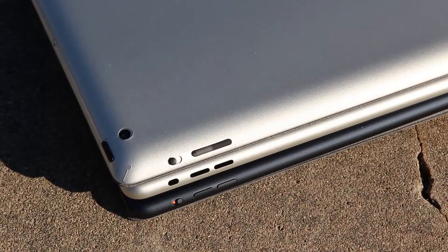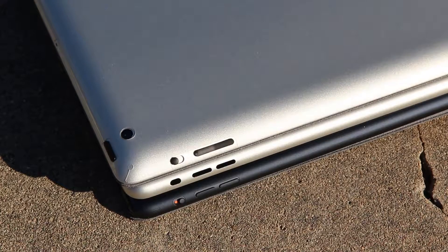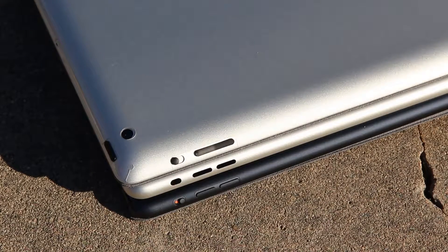On the right of the device, you'll notice the iPad 5 takes after the iPad mini with its pill-shaped volume rocker buttons and improved silent toggle.